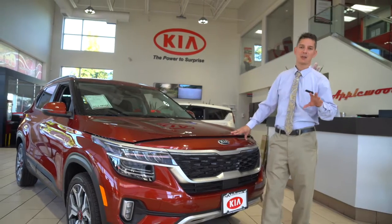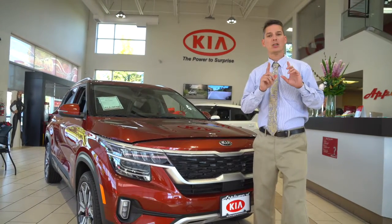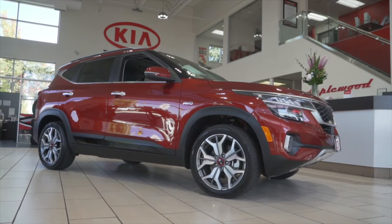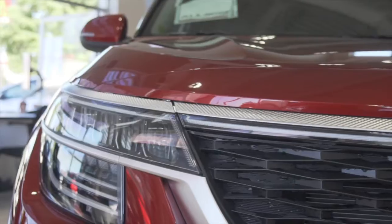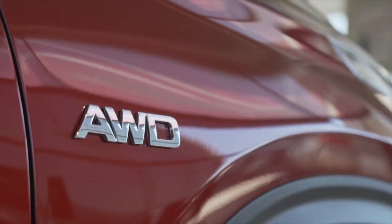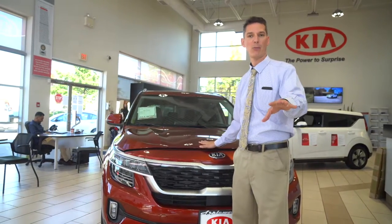One of the first things you're asking yourself is, what the heck does Seltos mean? Well, Seltos was actually the son of Hercules, which is probably an apt name for this vehicle. What's been happening right now is people are really excited about SUVs and the all-wheel drive safety capabilities, but they're trying to avoid the big fuel economy penalty and the big vehicle that comes with that. So calling this the son of Hercules is probably appropriate.